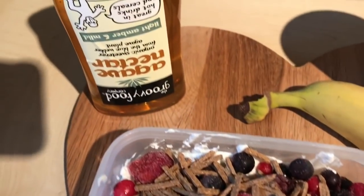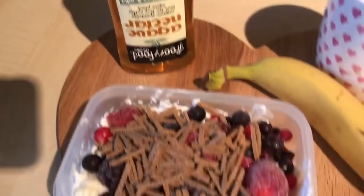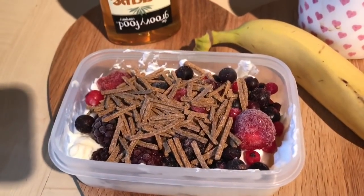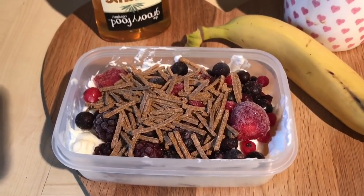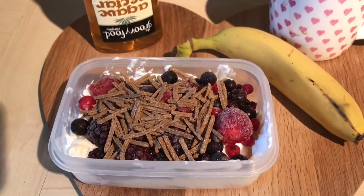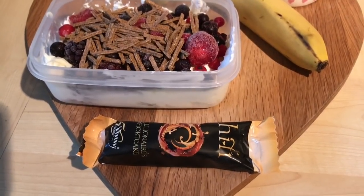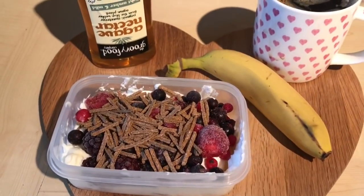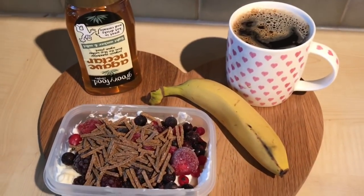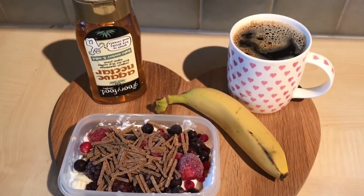Then to work I have some plain natural quark that I've sweetened with one and a half sins of Groovy Food Company Agave Nectar. I've topped it with some frozen berries and added 12 grams of All Bran, which I'll count as a quarter of my Healthy B. I've also got a millionaire shortcake Hi-Fi bar to make it up to three quarters of my Healthy B, since the Hi-Fi is half a Healthy B. So it's one and a half sins for the Agave Nectar, and everything else is either healthy extras or free food.